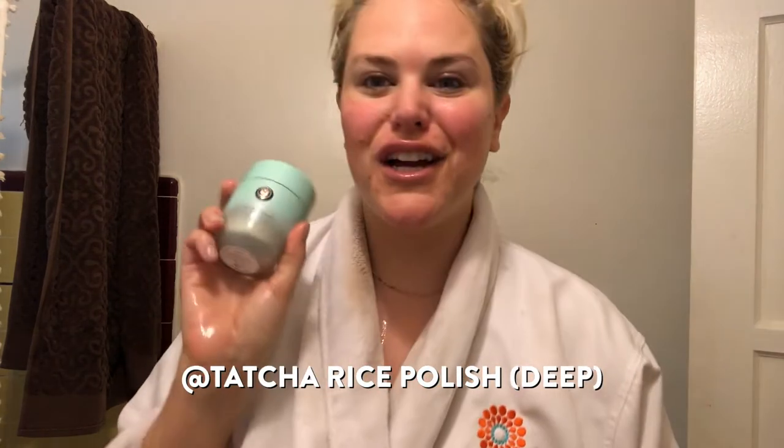It kind of becomes milky when you add water and becomes like a cream cleanser. So once I have that all the way washed off, I'm going to go in with my Tatcha Rice Polish. You pour a little of the powder, then take a few drops of water, put it on and let it foam up. It adds a little bit of grit — it exfoliates. The powder gives you texture but then it foams up and really gives you a nice deep clean.